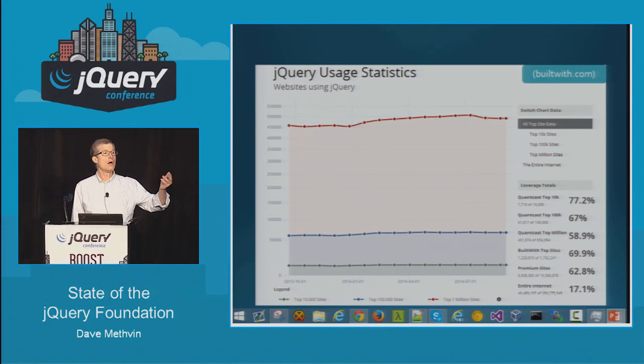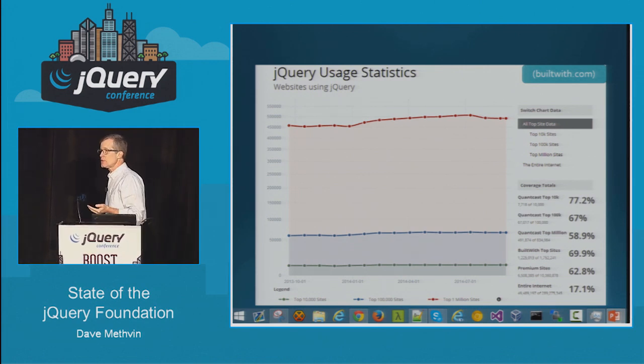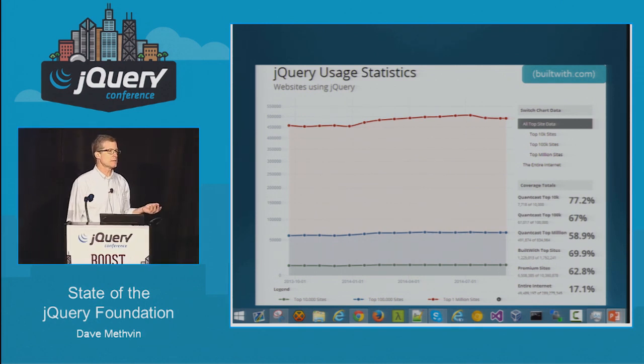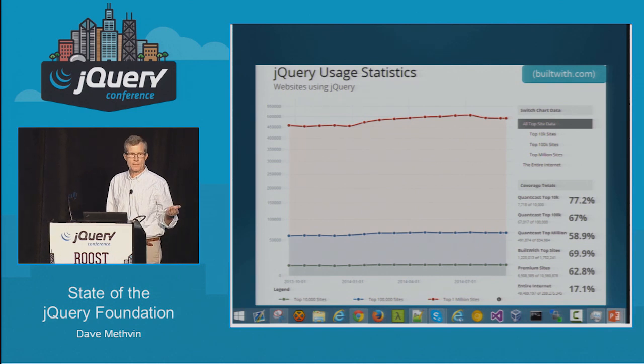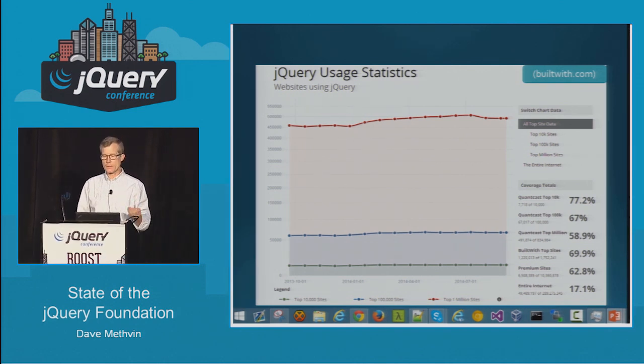You probably are going to need to know a lot of other things too. If you look at the topics of the talks over the next couple of days, they're not just about jQuery. They're about solving problems as web developers and making sure that the web platform delivers the value that you and your companies need.